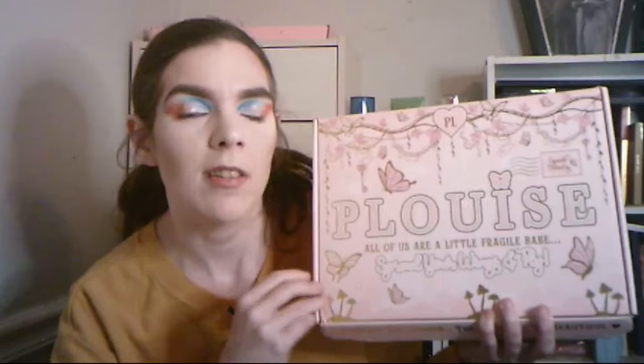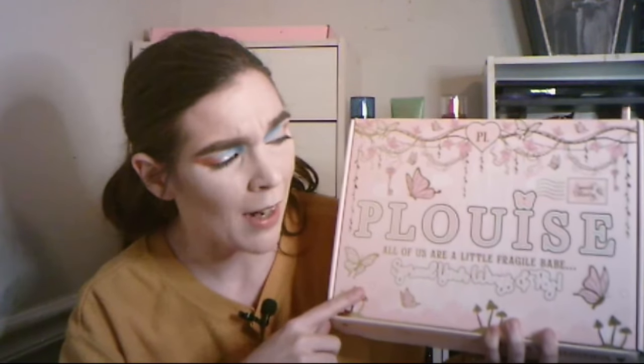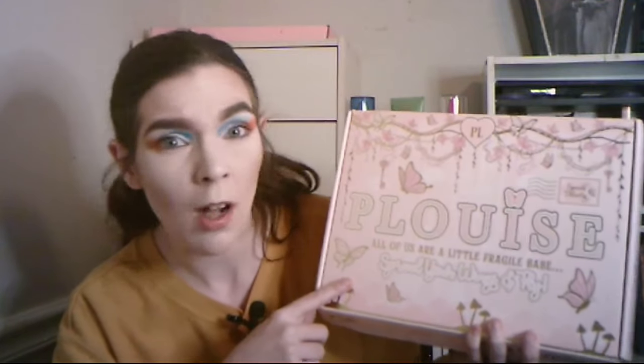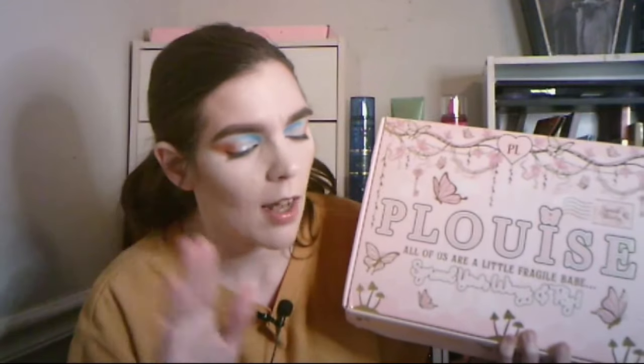I know a lot of people are probably gonna say something, but whatever — this is a mystery box. It's not a subscription; I paid about $50 on this, plus shipping and taxes. I'm not sure of the exact total — I could look on my phone but I'm not going to.